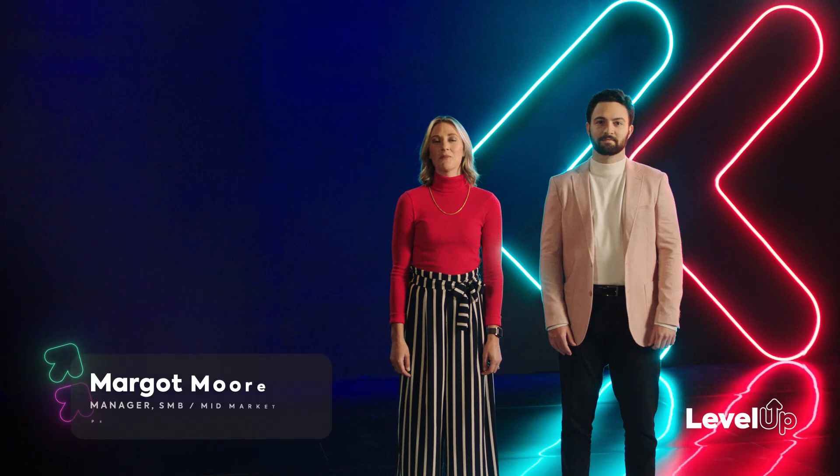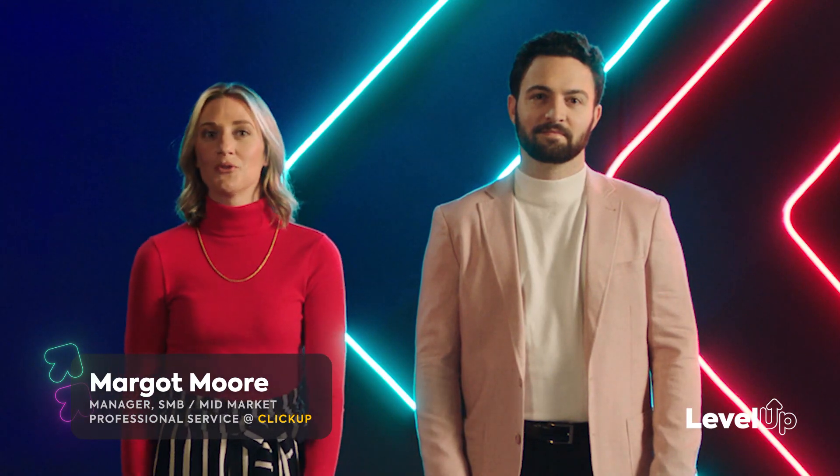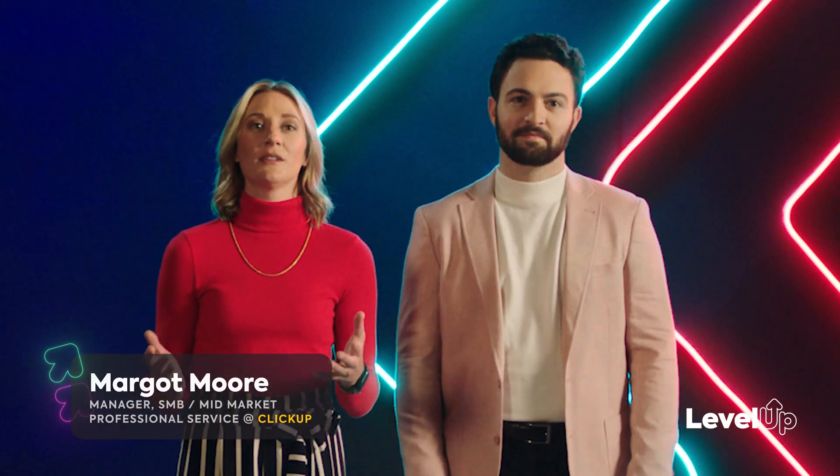Hey everyone, I'm Margo, and I'm a member of our professional services team. I work with customers daily to onboard new teams, optimize workflows, solve new challenges, and ultimately find new ways to improve efficiency of teams using ClickUp.